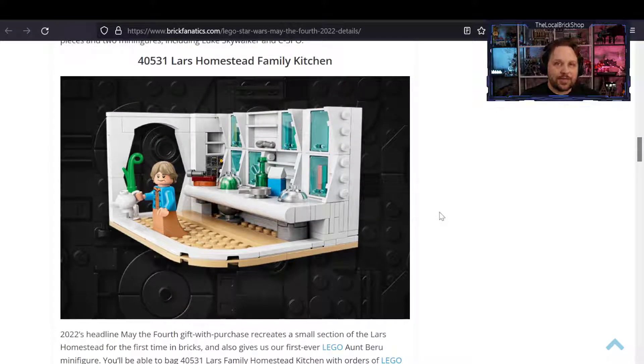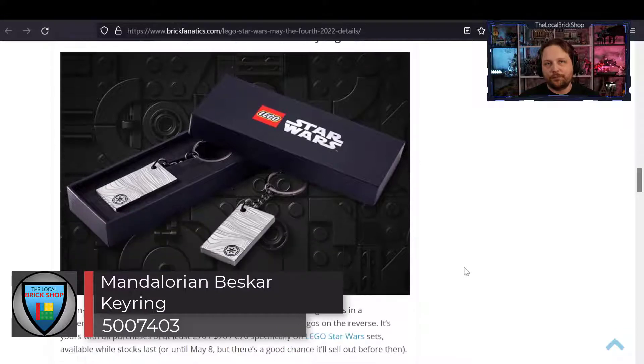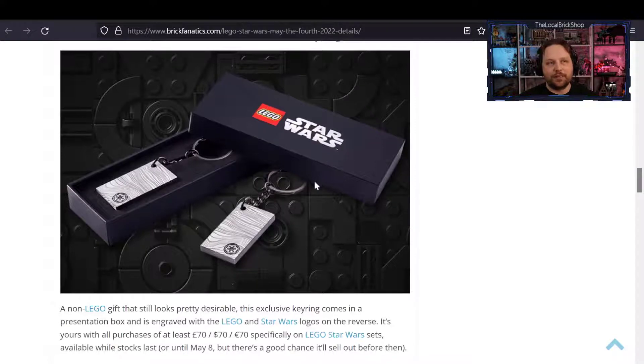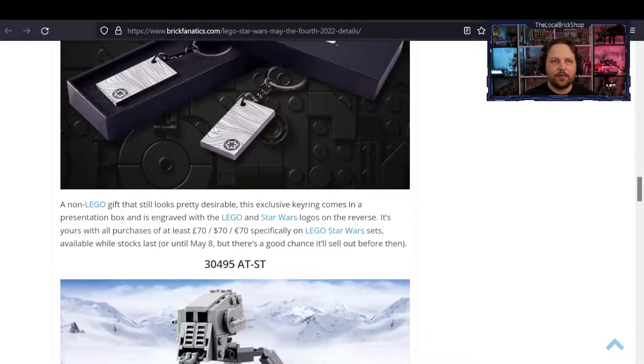The Lars Homestead set includes the first ever Aunt Beru minifigure — there's never been one created in the past. This also means if you don't have an Owen Lars yet, you better go get one quickly because those prices are going to go up; everyone's going to want the pair of them. It's available May 1st through May 8th for $160 US, $200 Canadian, 160 euros, or 160 pounds — Star Wars products only. Next, the Mandalorian Beskar key ring requires only a $70 purchase, or 70 euros, 70 pounds, or $90 Canadian.